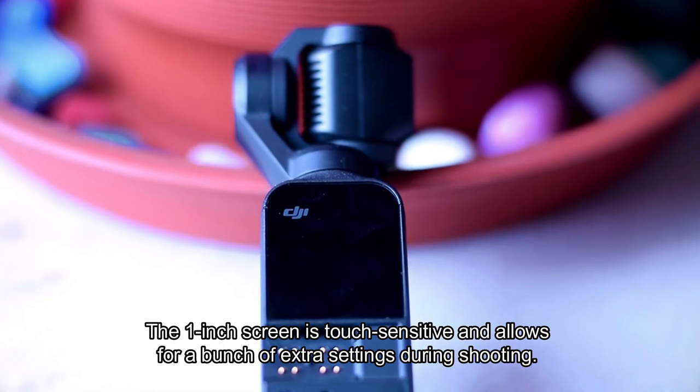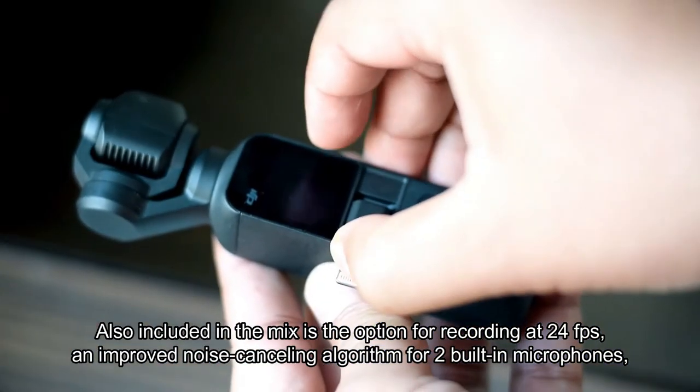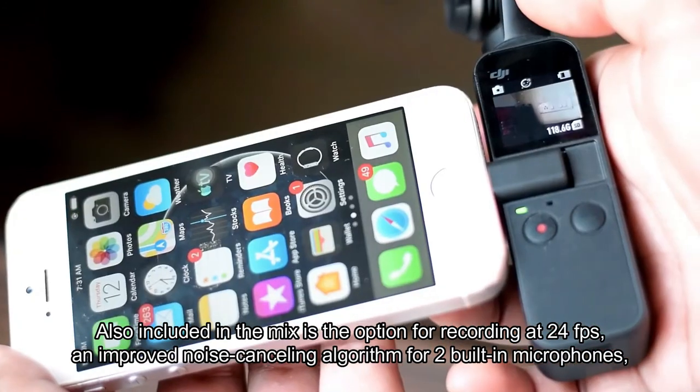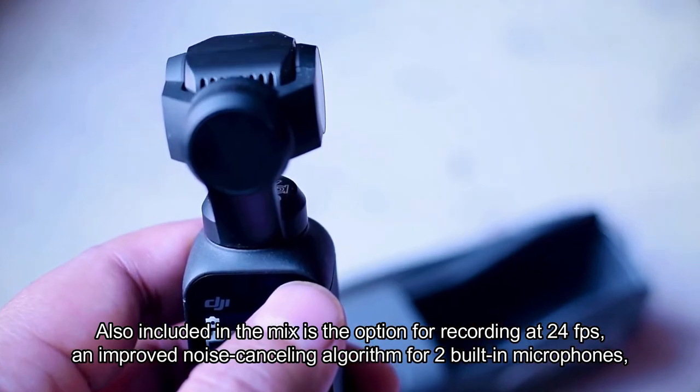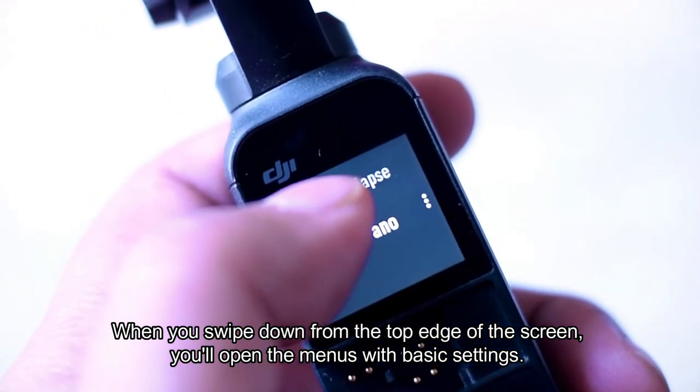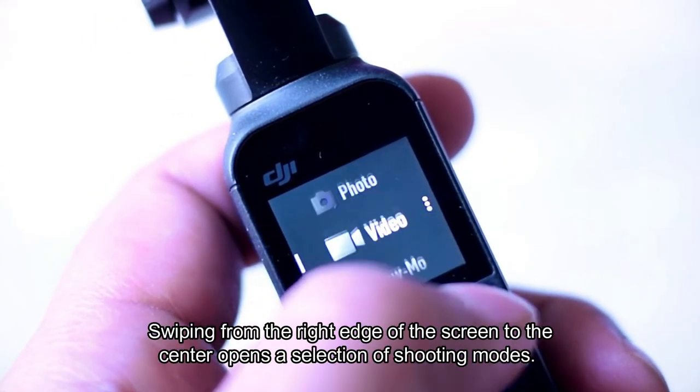The one-inch screen is touch sensitive and allows for a bunch of extra settings during shooting. Also included is the option for recording at 24 frames per second, an improved noise-cancelling algorithm for two built-in microphones, improved camera tracking, and much more.